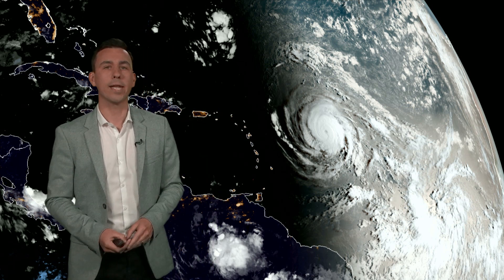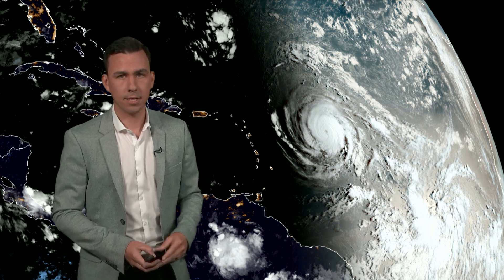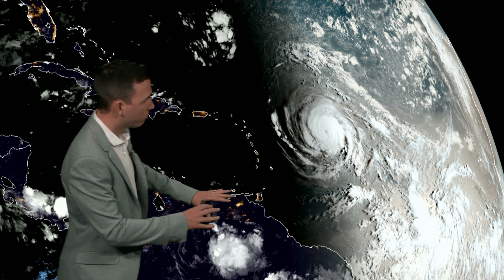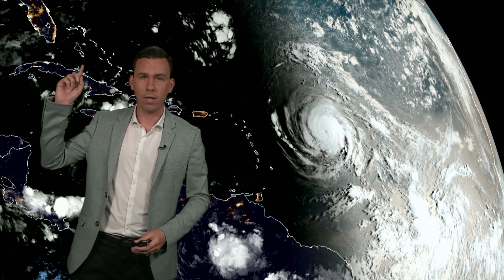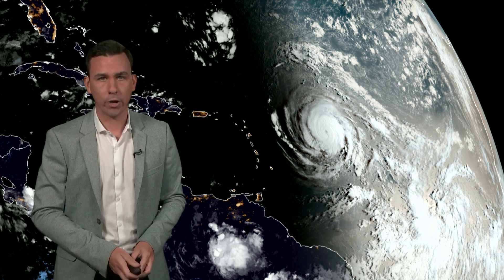Hello. This is Hurricane Irma as seen from space early on Monday the 4th of September, courtesy of NOAA. Here we've got South America, the Caribbean, and up in the top corner there is Florida.